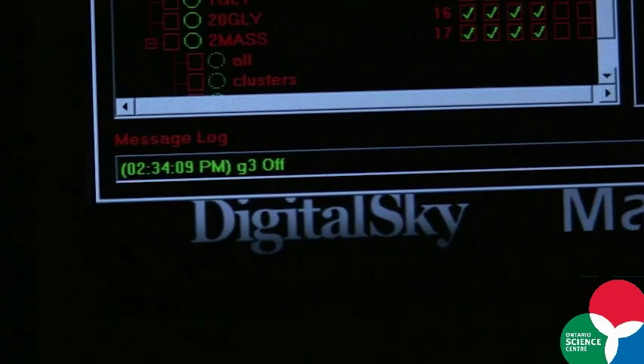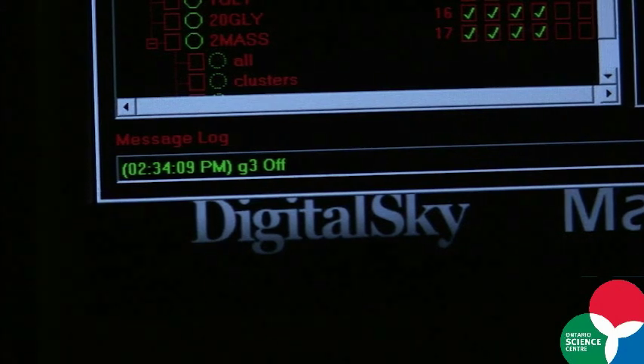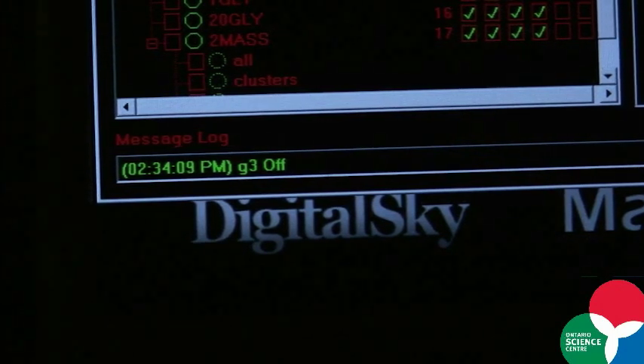The software is called Digital Sky and it's produced by an American company called Skyscan. The best thing about the Planetarium is that we do not have canned shows — we have a live presenter, which gives the show a completely new dimension and it's a very unique experience.